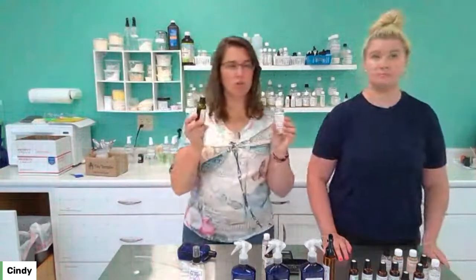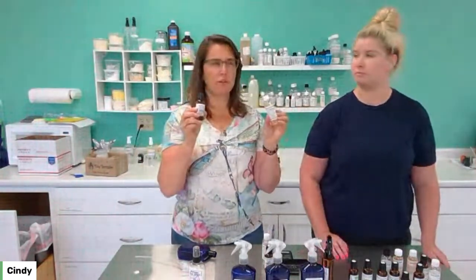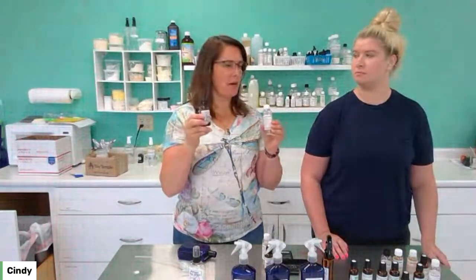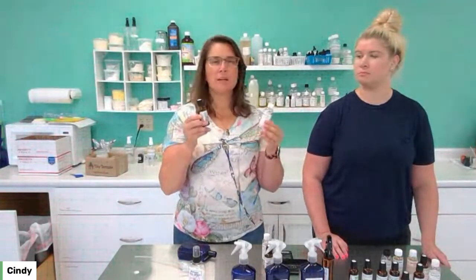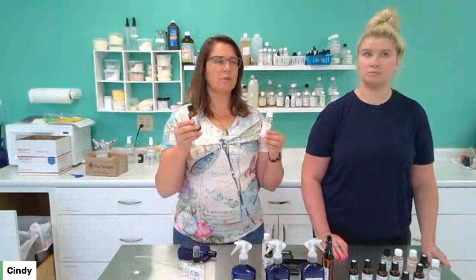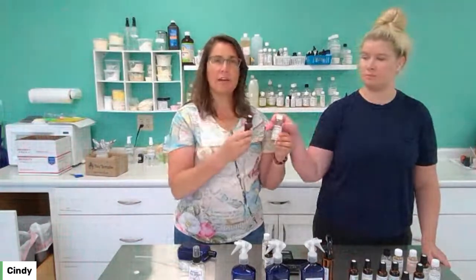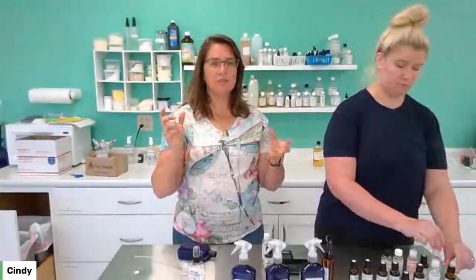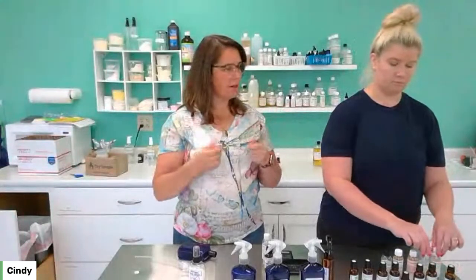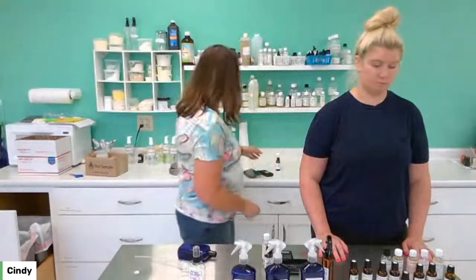Next we have geranium — specifically rose geranium. It kind of smells like roses, so it will add nice sweet floral notes to your bug spray without attracting bugs. All of these are good for bugs, so there's not one particular recipe — it's about what you want. Get these out, we're recommending these, put the bottles together, and see what you like.